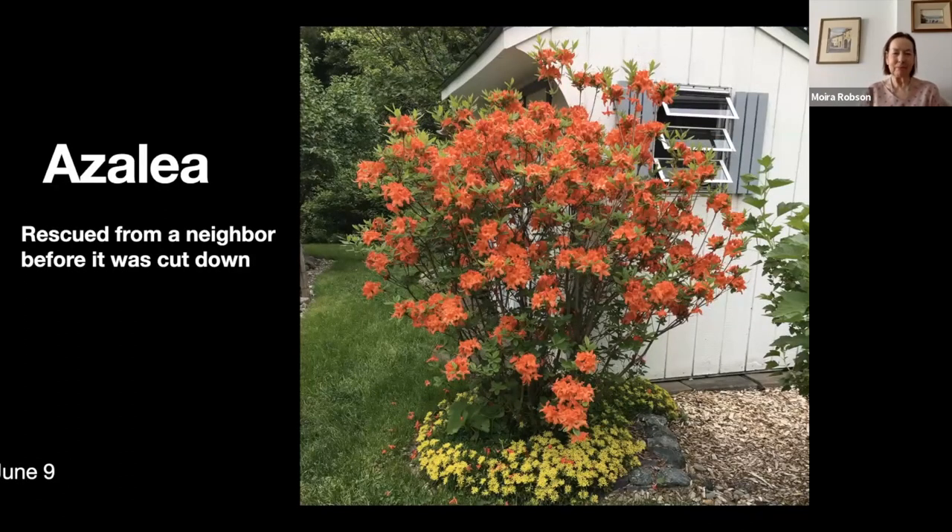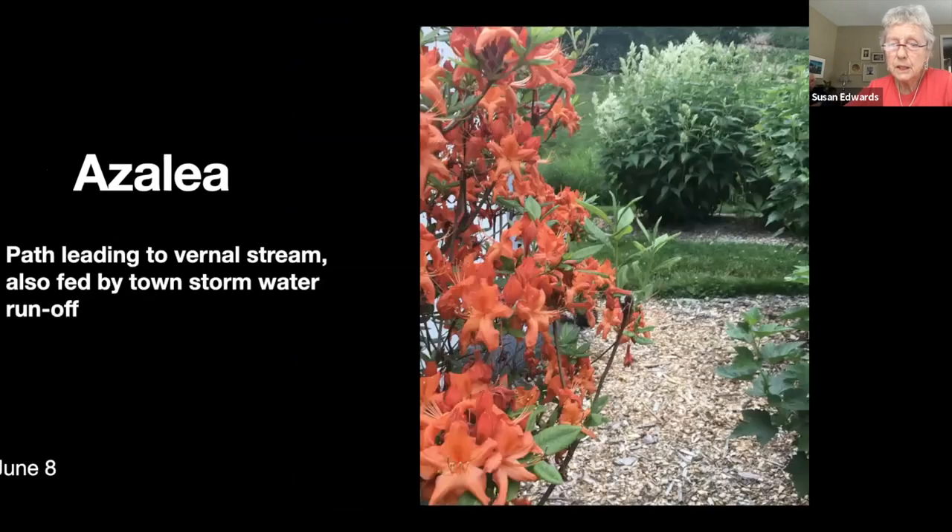This was an azalea that we rescued from a neighbor — they were cutting everything down in the yard and Brian spent several hours trying to fish the roots out from under a crabapple tree. Walking past the azalea, straight ahead is a giant fleece flower, and beyond that is a vernal stream — it's more a stormwater runoff actually. We have a pipe that opens up by the shed and we get more water than we want when it rains heavily.